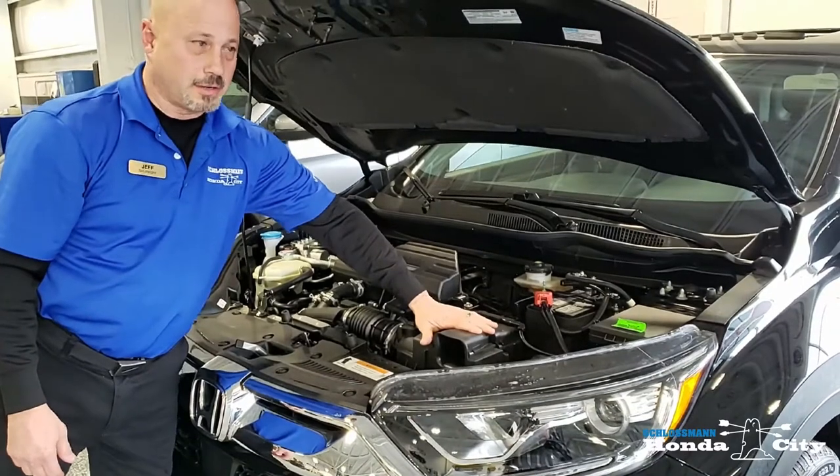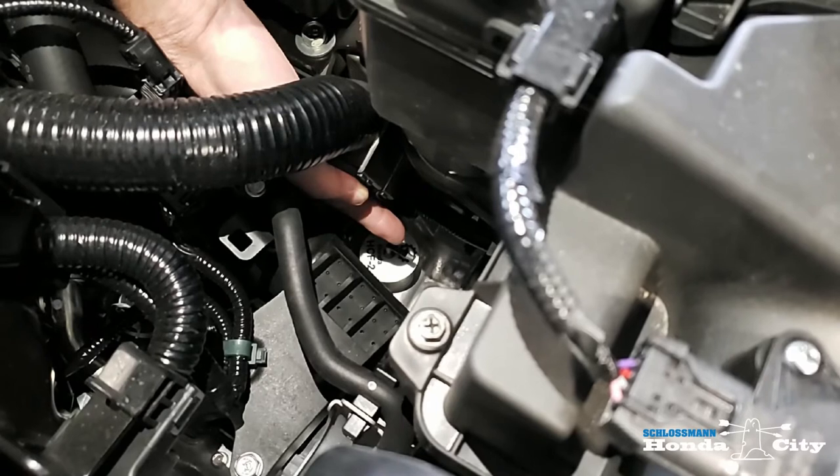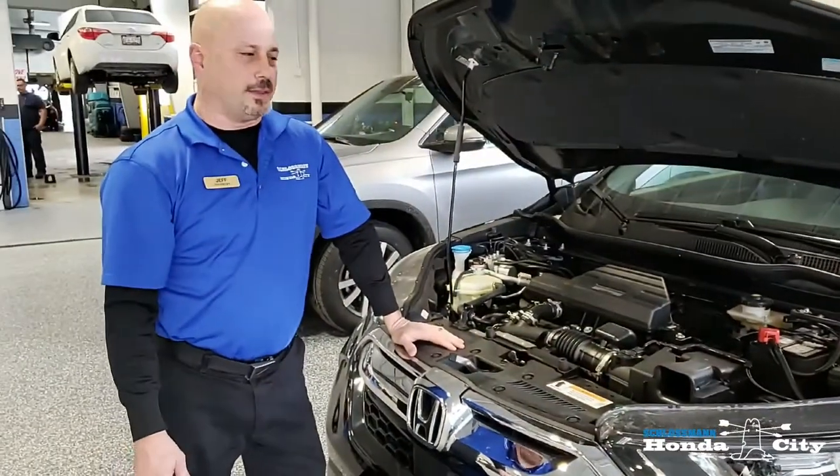The engine air cleaner, this is the underhood fuse block, and way down is the transmission fill plug. So those are the features of fluids on the 2019 CR-V.